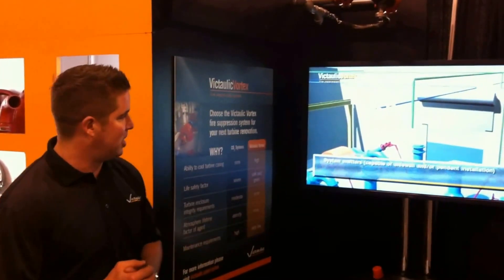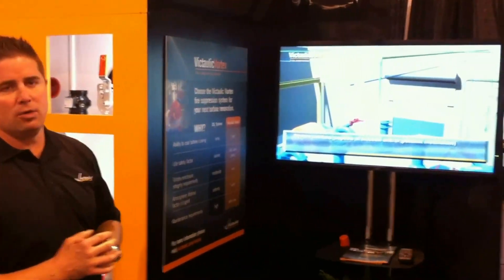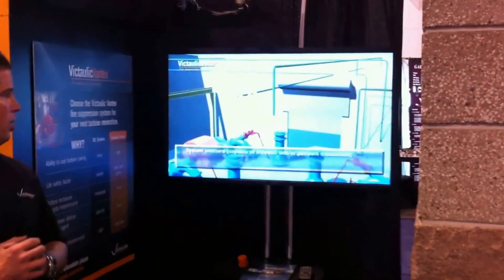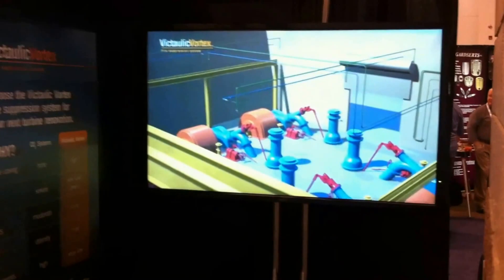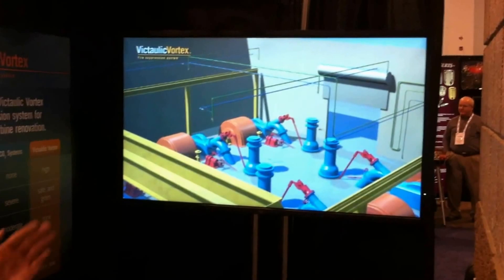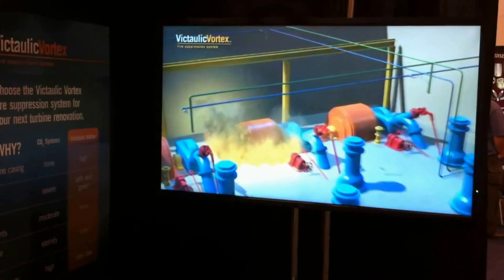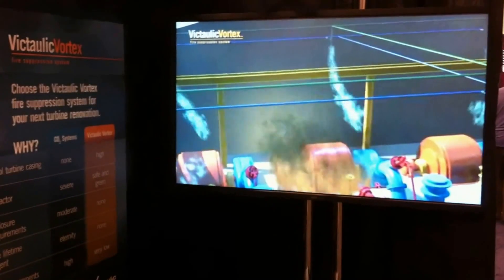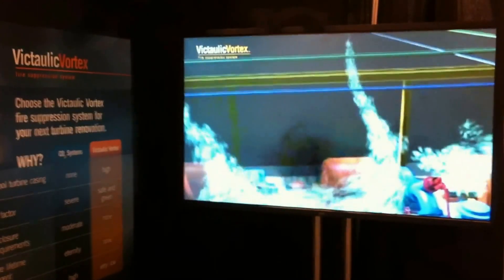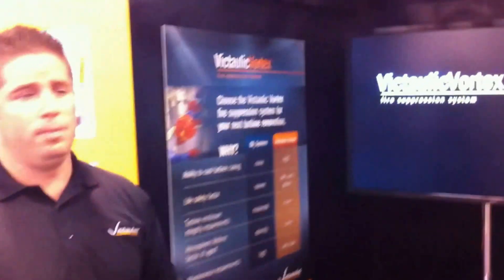But specifically for turbine protection, as you'll see on the video, we have emitters in a room protecting a turbine space. When there's a fire, just your standard smoke or heat detection will trigger our system to go. We'll fire nitrogen first, and then water, filling the room with essentially what is a fog, creating a very small amount of water in the room.